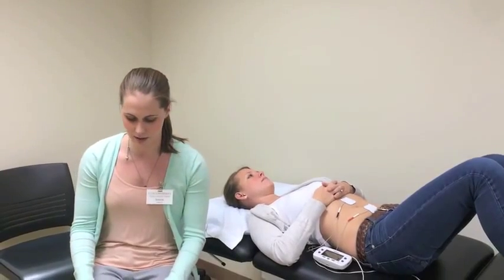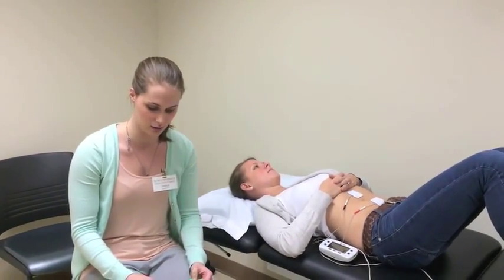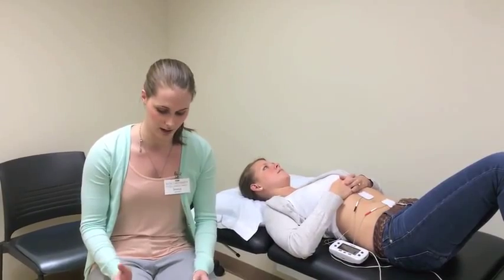The outcome measures used to measure trunk control were the gross motor function measure sitting scores, and they took radiographs where they measured a kyphosis angle, a sacral angle, and a Cobb angle.